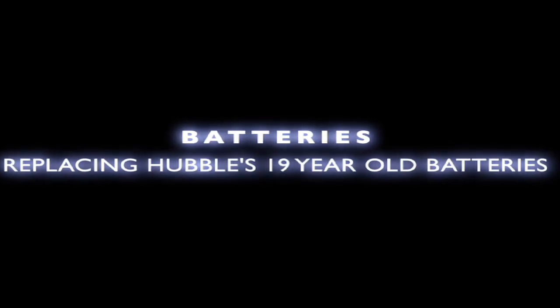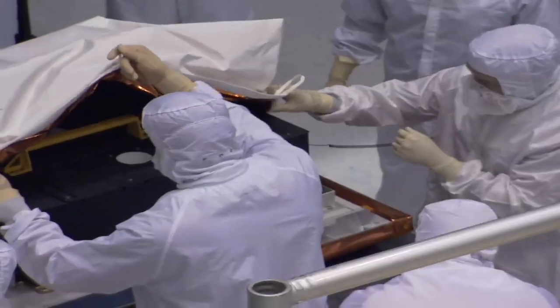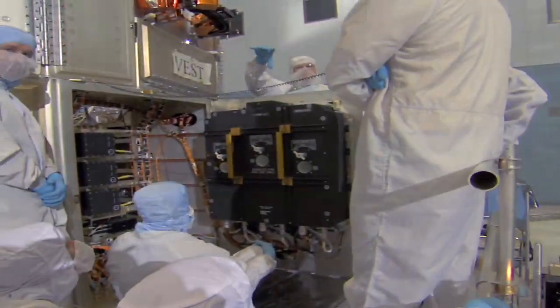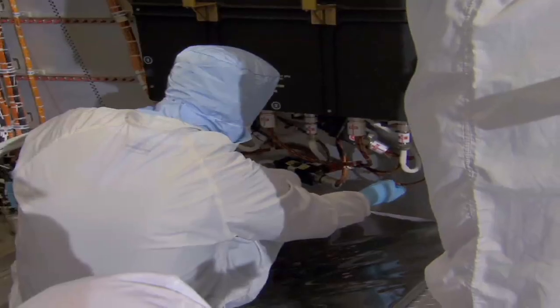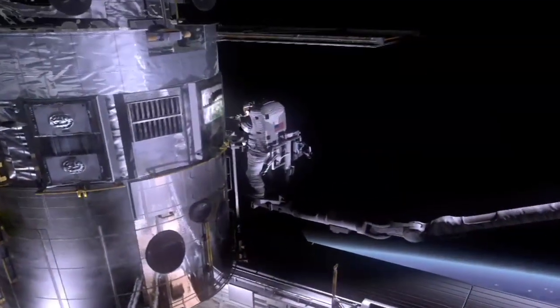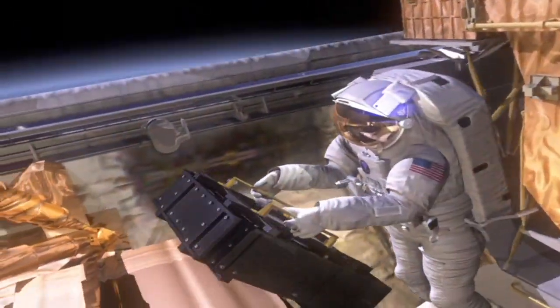The batteries were the original batteries that were launched with the observatory in 1990. The design lifespan was five years, so these batteries are operating well past what they were designed for. It's time to change them out — we are losing capacity. We're installing six new batteries in two modules of three packs each.